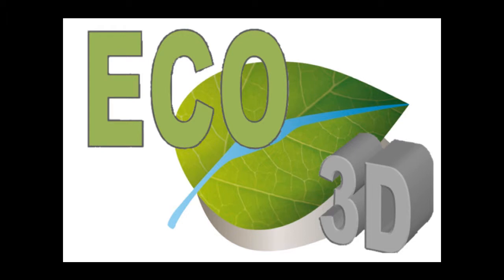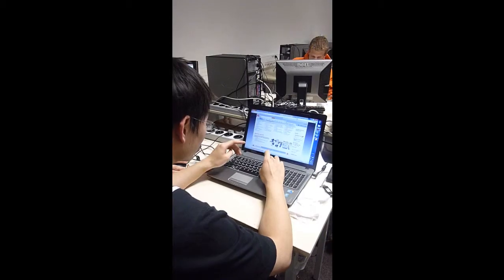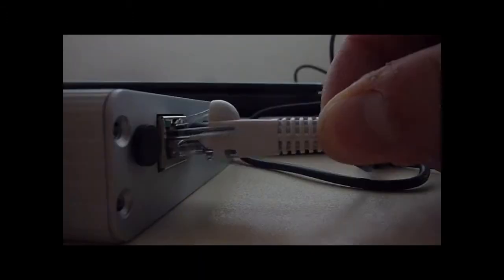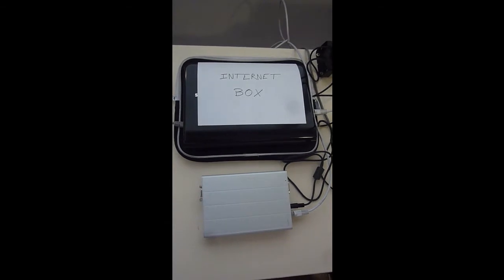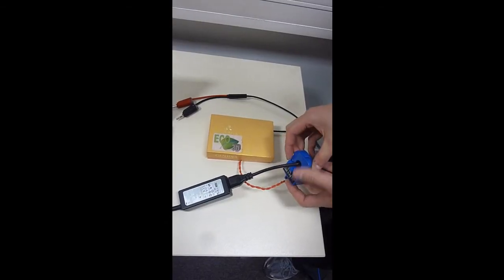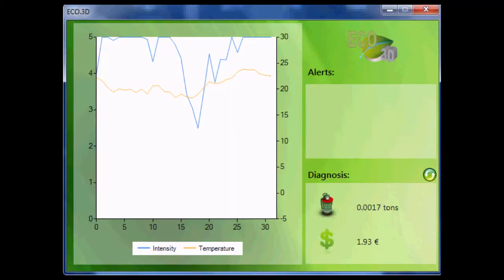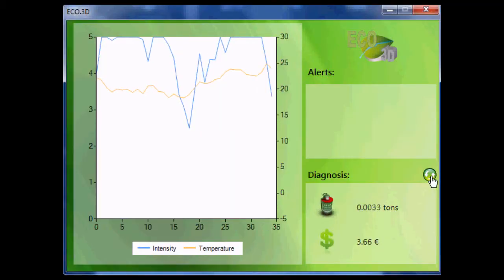Use our system, eco3d, and take control of all that. First, order the system through our website. After reception, install it by just plugging the elements together. Then plant the sensors, and finally visualize what's going on in your house with the software.